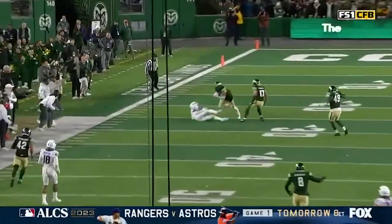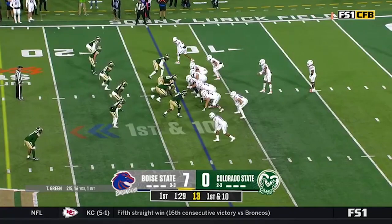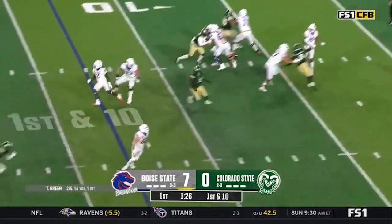Talen hung this ball a little bit too long — tipped — interception. From the 13 yard line, Talen Green in at quarterback. Green back to throw with plenty of time.